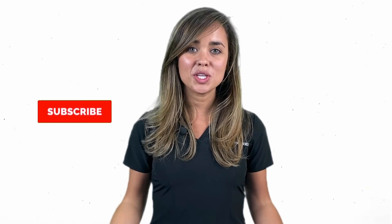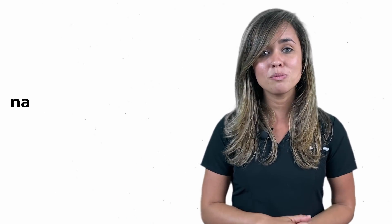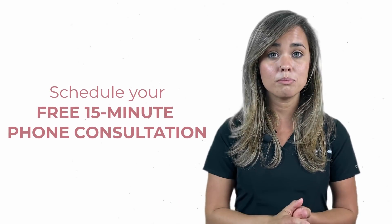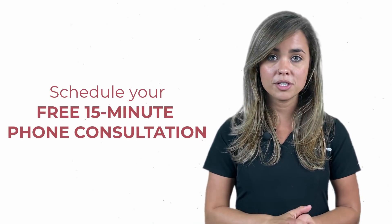If you liked this video, be sure to subscribe, give me a like, give me a comment, and feel free to ask any questions you've got on this topic. If you're interested in reading more, I have a very detailed blog article at naturalmeddoc.com/blog. Also, feel free to call and book a 15-minute free phone consultation — you can find our phone number on the website. Have a wonderful day, and remember, live your best life.